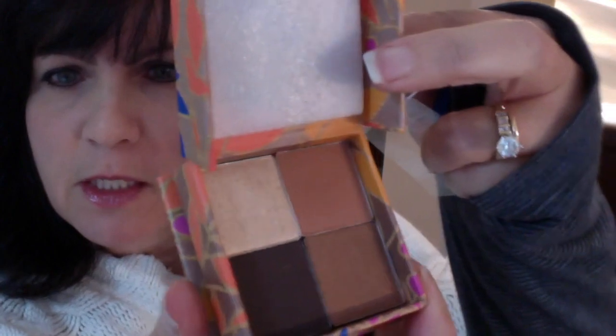The second thing in the box — I knew what this was. This is a Tarte eyeshadow quad and it retails for $22. I love Tarte cosmetics. Let me show you what the colors look like — they're really nice neutral colors. I think everyone could really use these and I'm excited to give them a try. I have Tarte blushes and a Tarte eye palette, so I really do love Tarte cosmetics. That's a big hit with me.